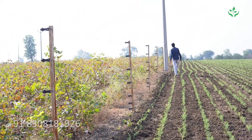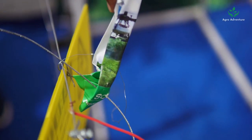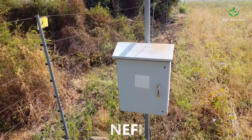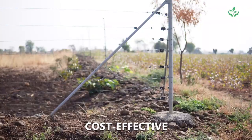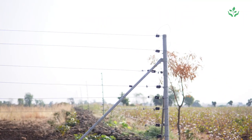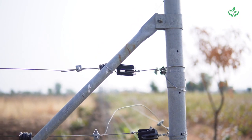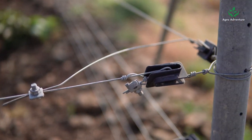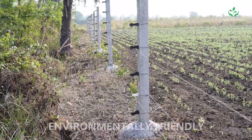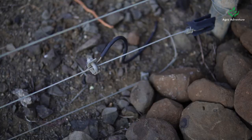Solar fencing systems are an innovative and efficient way to protect agricultural land and livestock from intruders. Farmers can use solar fencing systems to keep out wild animals, stray cattle, and other unwanted visitors. They are cost-effective compared to traditional electric fencing systems — they use solar energy to charge the battery, which means there are no electricity bills to pay.